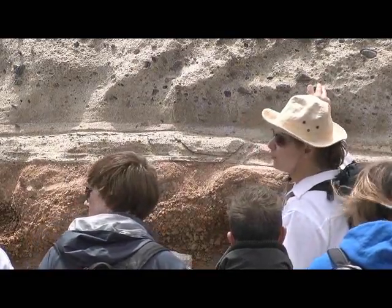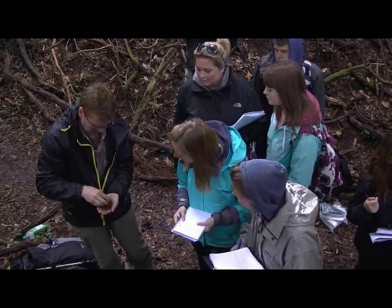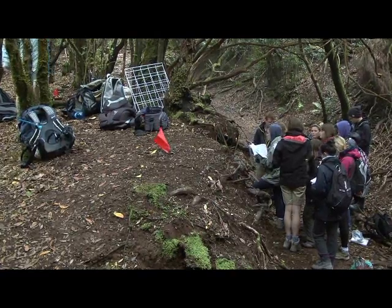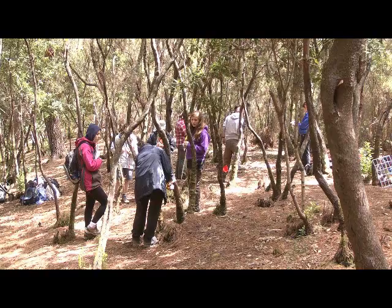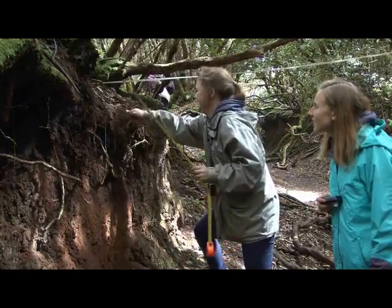On the second day I did soils and agriculture, where we looked at the soil profiles. There was a pine forest and you compared the soils from the pine forest with a cloud forest which was a bit further up, so you could compare the altitudes.